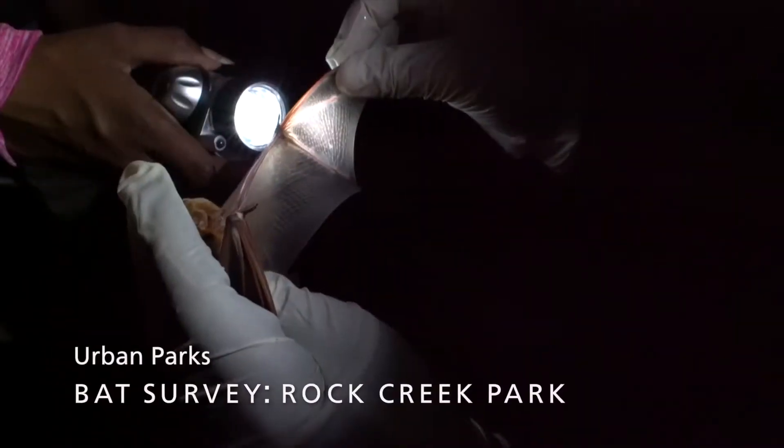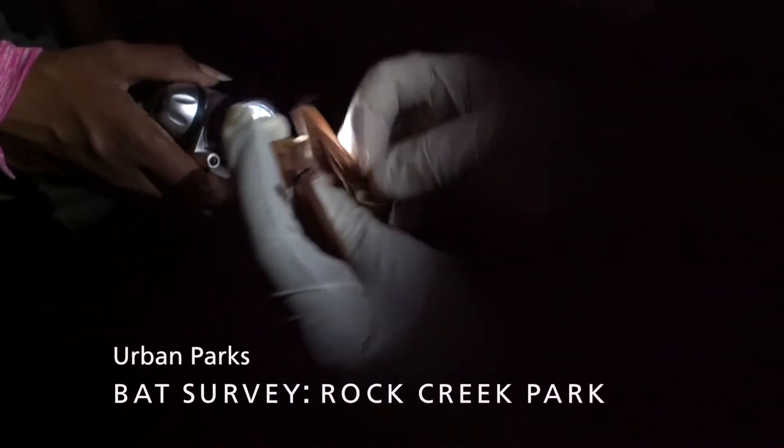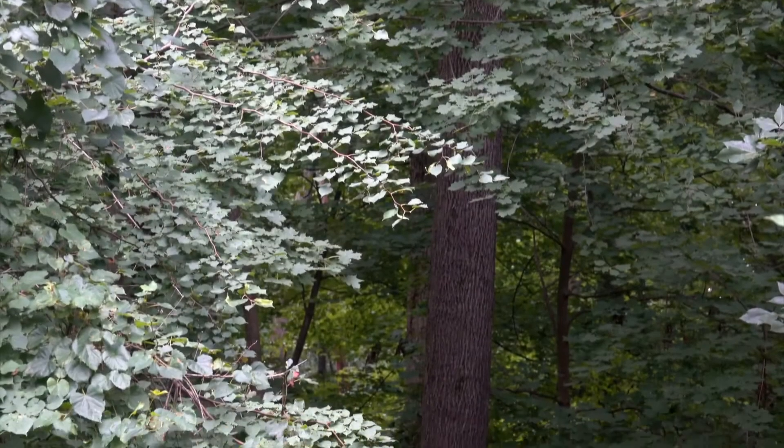Removing a bat caught in a net. Urban Parks Bat Survey, Rock Creek Park. Using a flashlight to look at its wings. The bat perches on a gloved hand, then flies away. It's really incredible that an urban park can be home to some of these most vulnerable species.